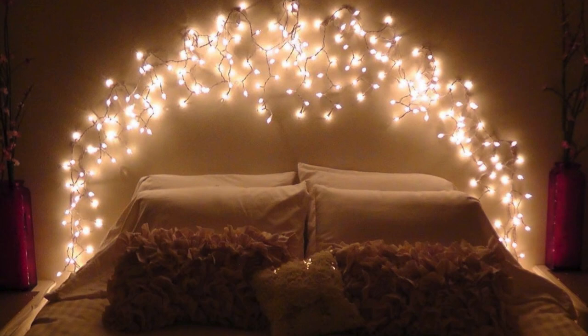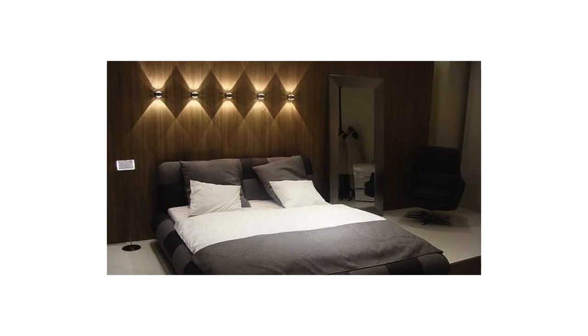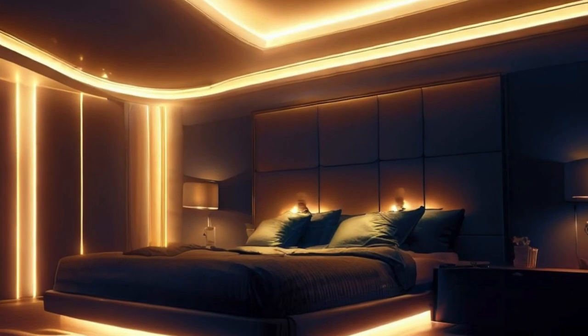In conclusion, ceiling lights transcend their utilitarian purpose and emerge as essential elements in interior design. Whether it's a statement chandelier, a sleek pendant, or a discrete flush mount, the right ceiling light has the power to transform a space, creating an environment that is not only well-lit but also visually captivating and functionally optimized.